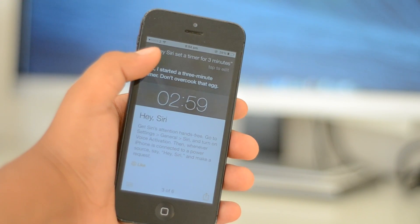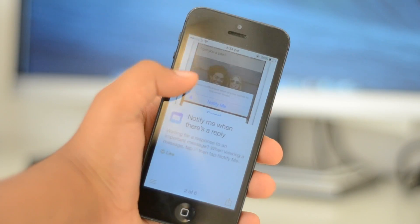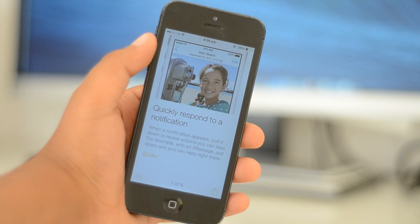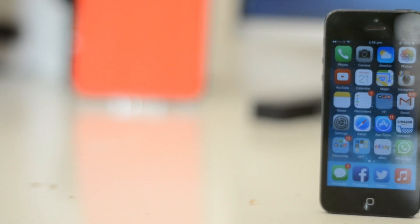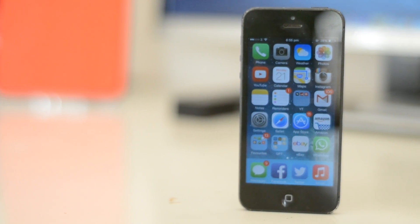My last feature — or should I say a new app I want to show you — is the Tips app. This app essentially gives you quick tips and tutorials about iOS 8 features. It will be updated on a regular basis with new ways to use iOS device features. As you can see here, it shows you how to quickly respond to a notification, which is awesome. I'm really glad that Apple decided to include this app for people who are struggling with using iOS.